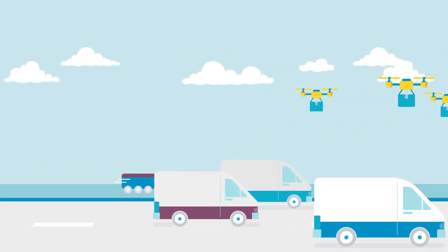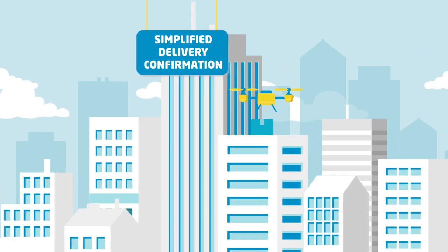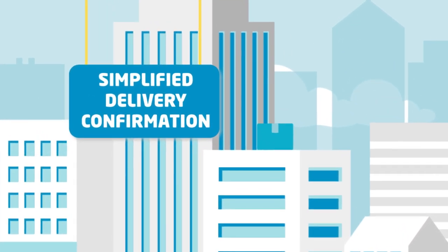In the future, no matter how a shipment is delivered, get data on delivery time, locations, and methods, leveraging data automation.